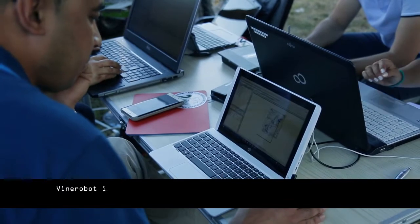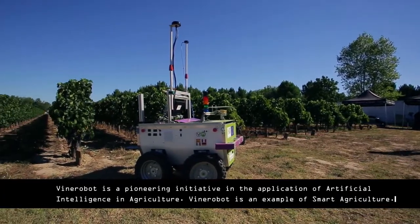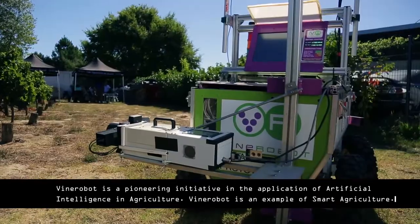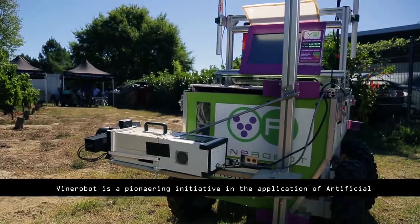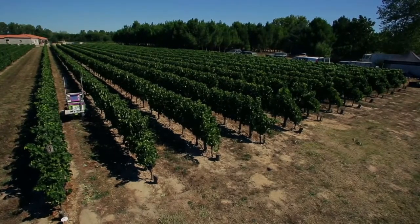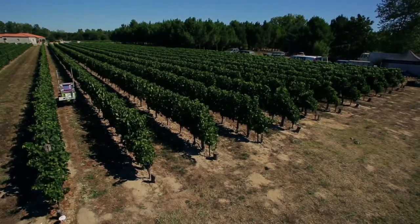Wine growers asked themselves multiple questions about the state of the vineyard. Until now, the answers were based on intuition, tradition, or even superstition. However, modern viticulture needs objective data to make decisions. We talk about modern, profitable and sustainable agriculture.